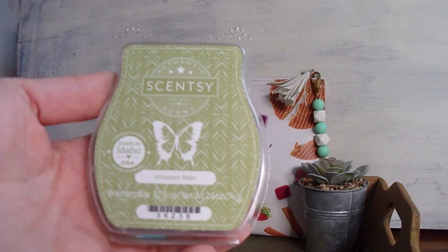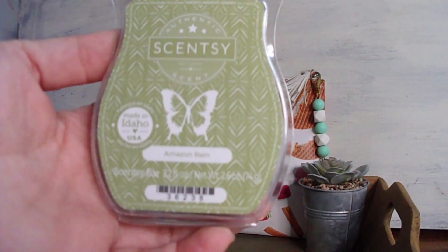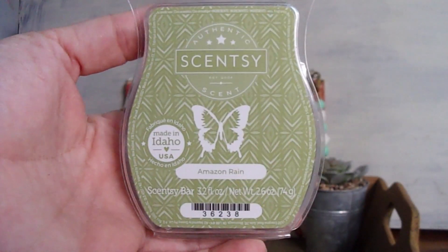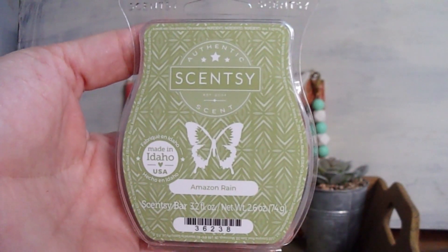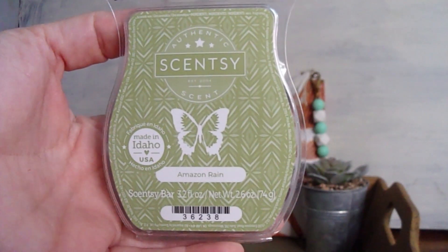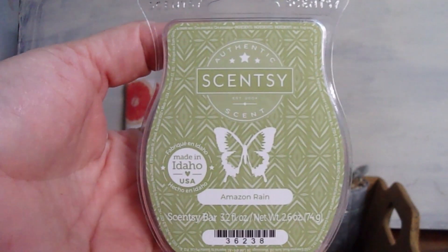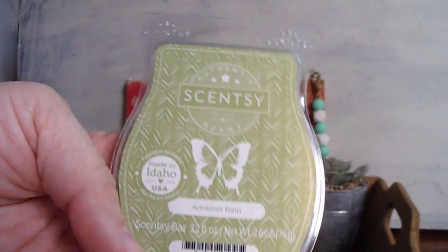To me, Amazon Rain is just a really good take on a fresh green smell without being leafy. It's comforting. When I first became a consultant, I was obsessed with the Amazon Rain laundry line, and I would get so many compliments on the way my clothes smelled or the way I smelled when I walked in the room. Everyone was like, 'What is that?' And I'd say, 'It's Amazon Rain from Scentsy.' And they'd say, 'I need that in my life.'